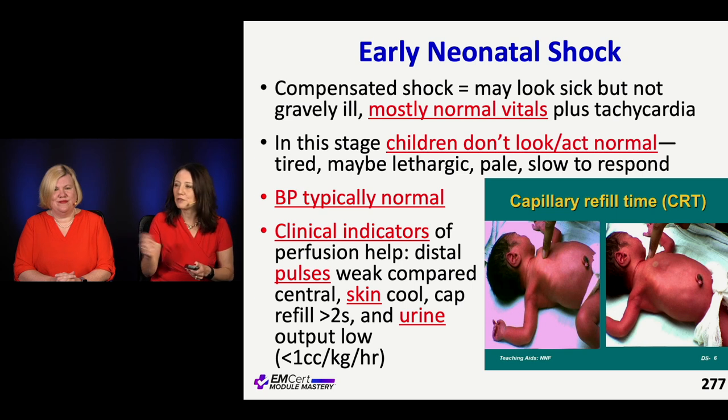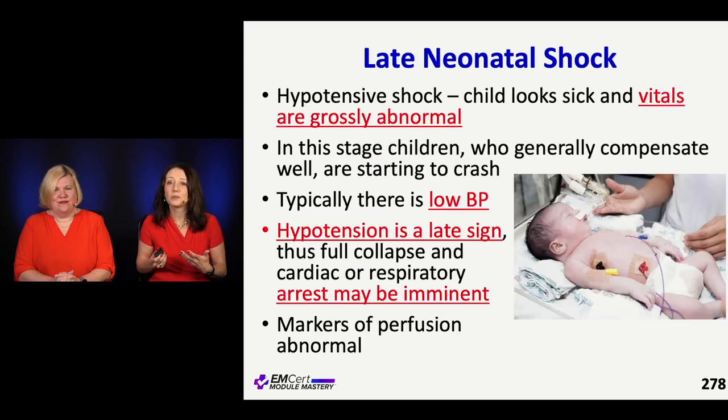A pitfall: I went swimming with a friend who had a six-month-old and it was kind of chilly out. We took a video of the cap refill of that blue extremity — this happy baby who was totally fine — but it was like a six-second cap refill. So temperature, body temperature, external temperature can impact your cap refill. Look at their pulses, skin temperature, cap refill, urinary output — all of these data points, but it can be a little tricky and subtle.